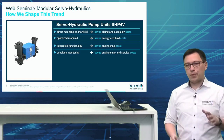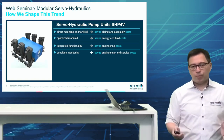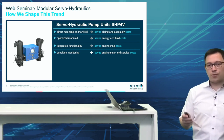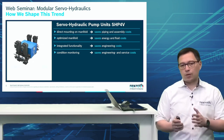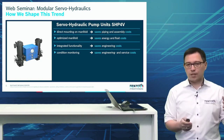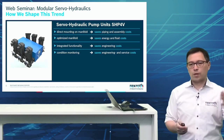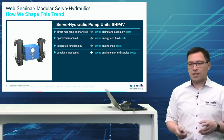This servo hydraulic pump unit comes with integrated functionality — it's a compact hydraulic power supply. Based on your needs and the design of the machine, you can specify the hydraulic power you need, go into the data sheet, and see what you need — and that saves engineering costs.